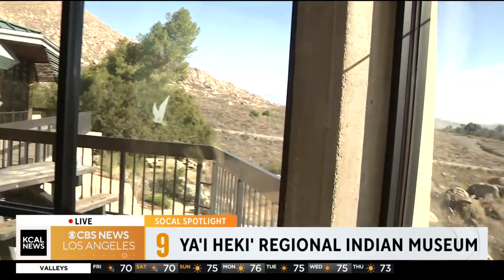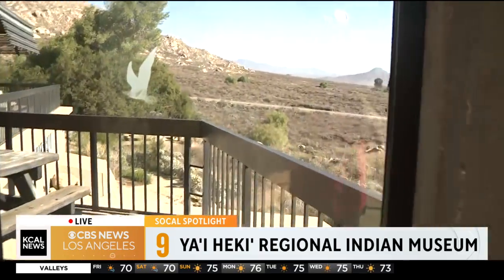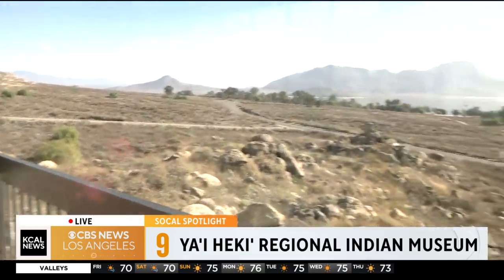This museum is about preserving the culture of Native Americans here in California. Phil Harvey is a State Park interpreter. Thank you for joining us this morning. Tell me more about this beautiful area first. So this is Lake Perris State Recreation Area. It's a manmade reservoir that's a part of our California aqueduct system.